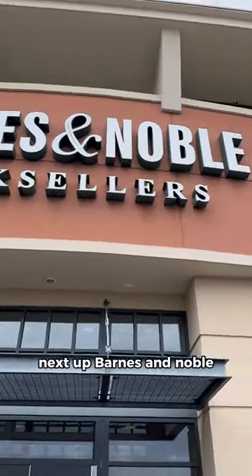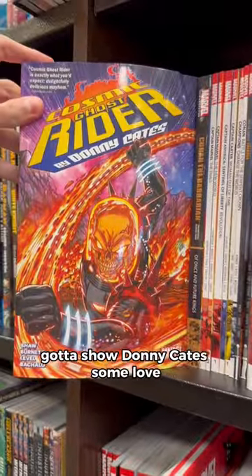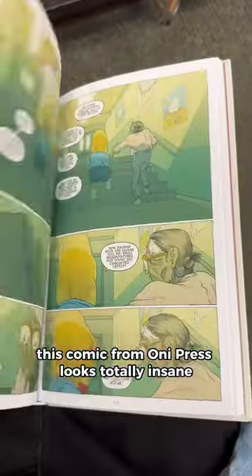Next stop, Barnes & Noble. Is this a good place to start for Doom Patrol? Gotta show Donny Kate some love. If this is written by Chip Zdarsky, it must be pretty good. This comic from Oni Press looks totally insane.